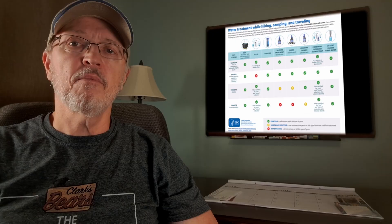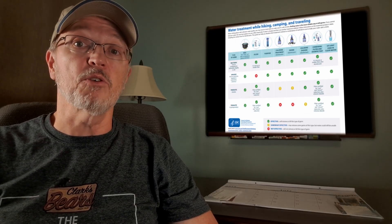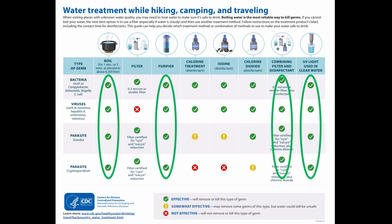But how do we treat water? We can boil it, we can use ultraviolet light, filters, or chemicals. Here's a chart from the CDC showing some options and the contaminants that they deal with. The perfect ones — the ones that treat everything — are boiling, using a purifier, using ultraviolet light, or combining a filter with other treatment.